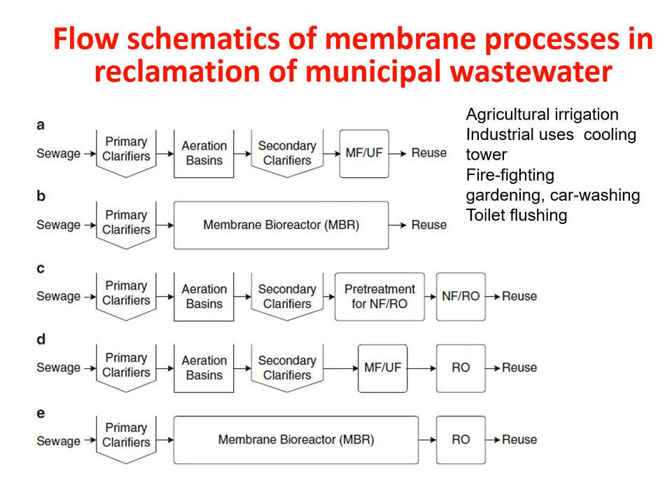When the treated water is being used for firefighting, the process goes through primary clarifier, aeration, secondary clarifier, and pre-treatment before going to RO. Before being put through RO, it has to be pre-treated so that the life of the membrane used in the RO system is extended. For gardening and car washing, we again go through primary clarifier, aeration basin, and secondary clarifier, where ultrafiltration is used. Additional RO is also preferred in this case.